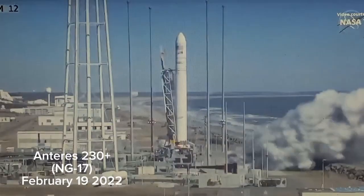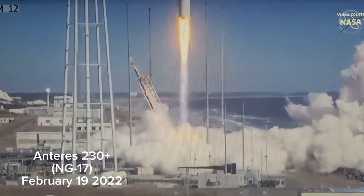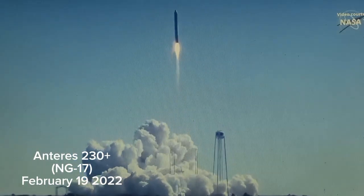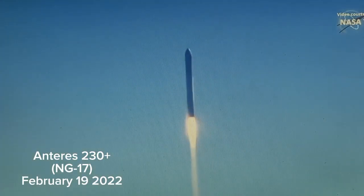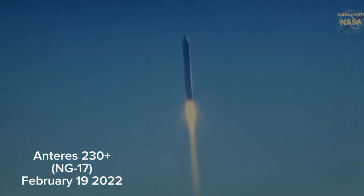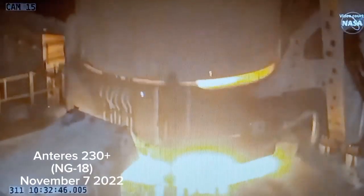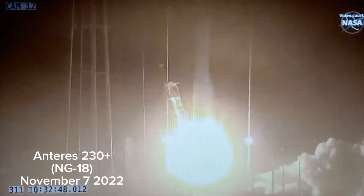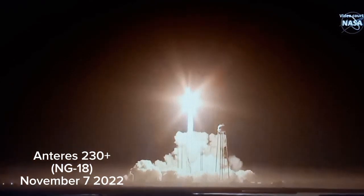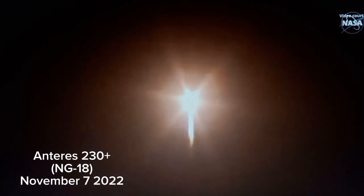We have engine ignition and the Antares launch vehicle from Wallops Flight Facility. Engine at 100% for us. Attitude is nominal. And we have liftoff of the SS Piers Sellers. Engine ignition. We have liftoff of the Antares NG-18 launch vehicle from Wallops Flight Facility — Northrop Grumman's 18th Commercial Resupply Services mission. The SS Sally Ride has begun its journey to the International Space Station.